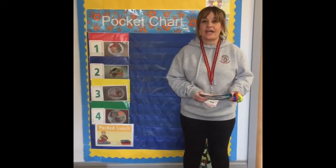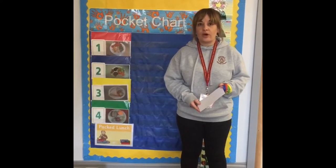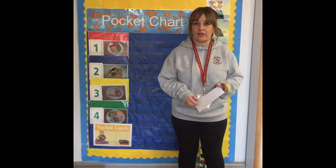Every day the boys and girls have lunch in school. The grown-ups will be told what is on offer every day — we'll send out little copies of the lunch menus so that you know what's on offer and you can help your child choose each day what they're going to have for lunch.